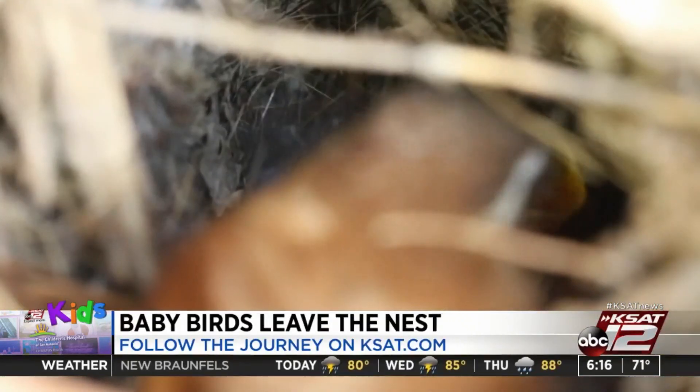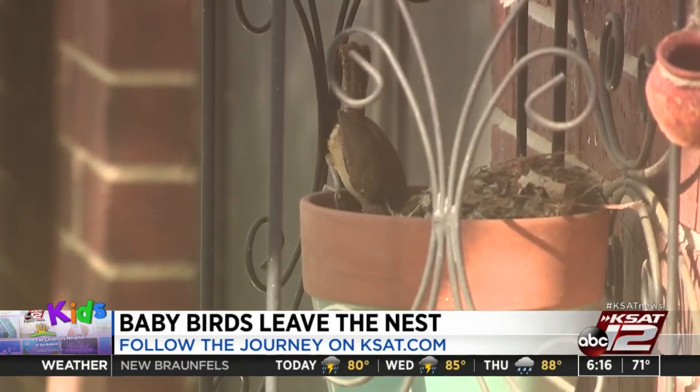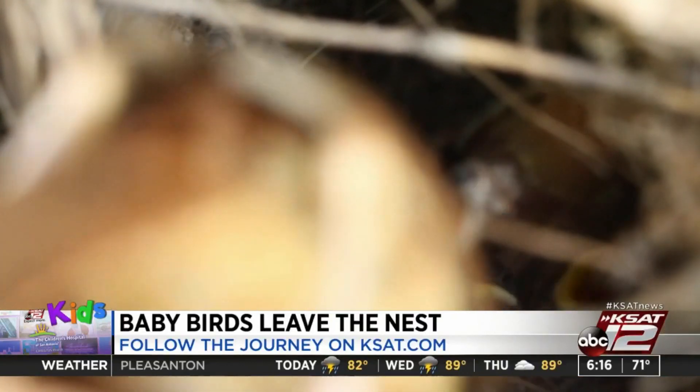When Mom and Dad brought food back, the baby birds peeped and opened their mouths really wide. We saw the parents reaching all the way into the nest while holding onto the pot with their feet.